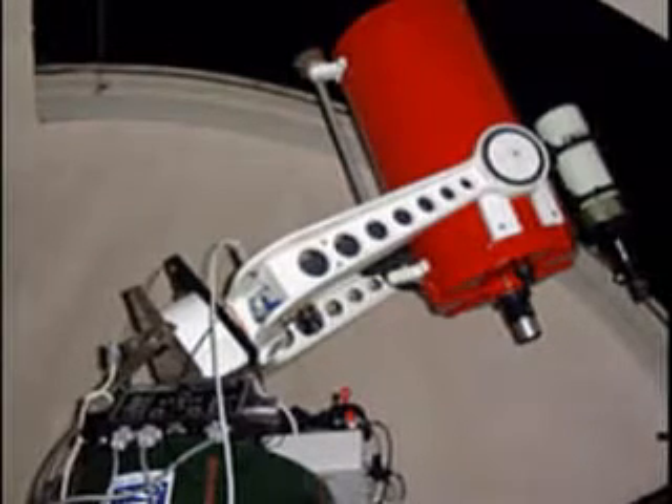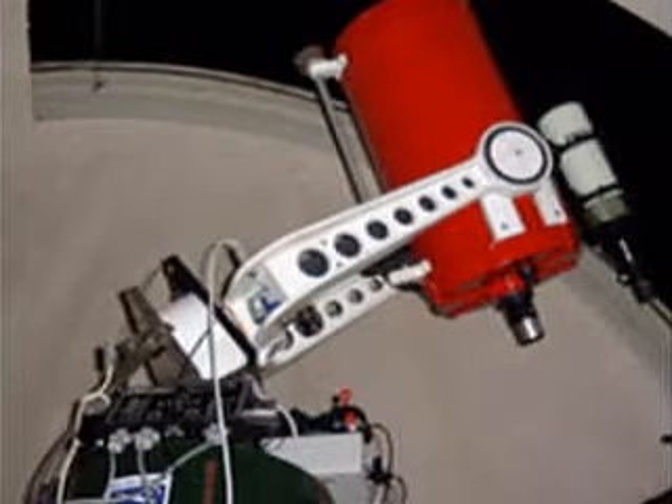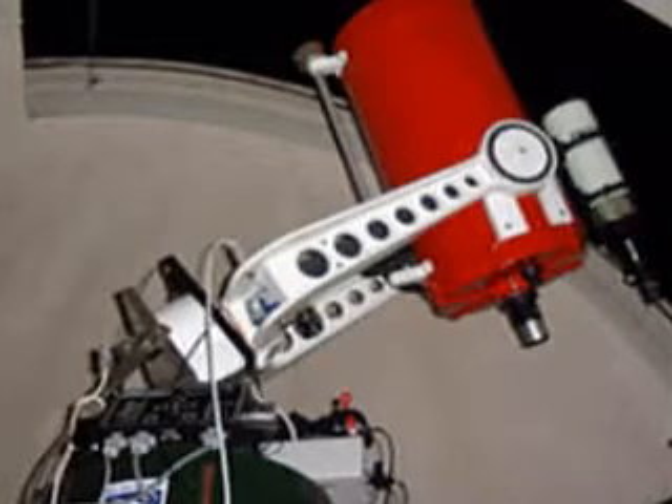Its 36 centimetre, 14-inch primary mirror is of exceptional high optical standard. In fact, it went beyond testing equipment that could measure an accuracy of one-tenth of a wavelength of light.